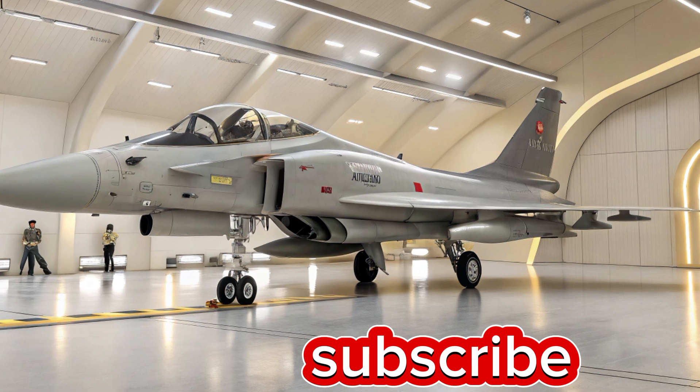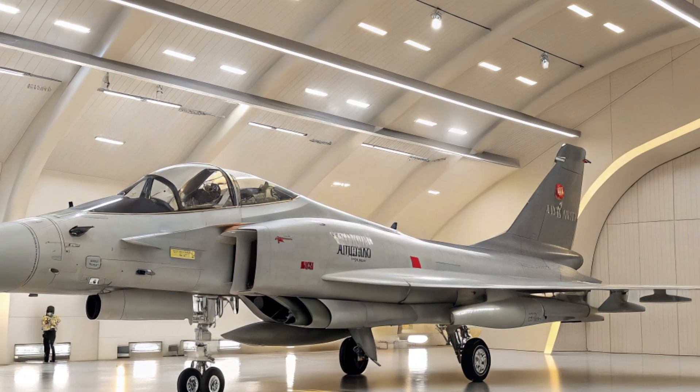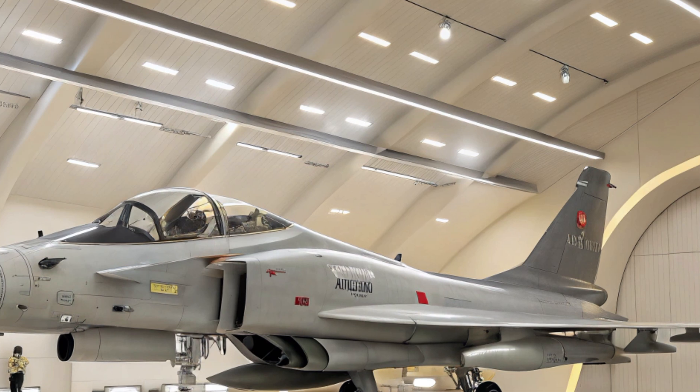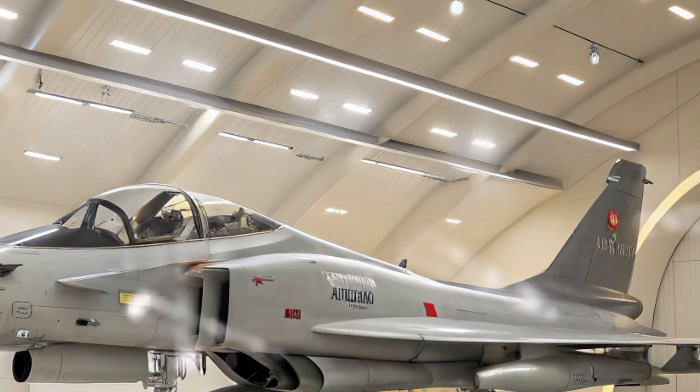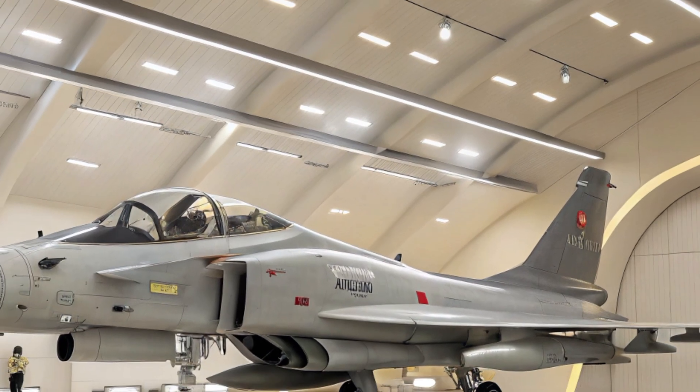Thanks for watching. If you enjoyed learning about the J-10C, don't forget to like this video, subscribe to Automobile Galaxy, and hit that bell icon so you never miss an update. See you in the next video.